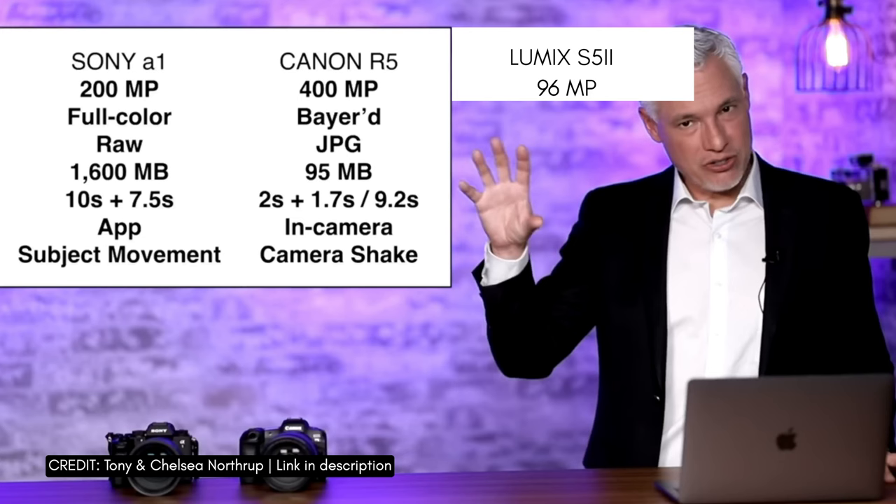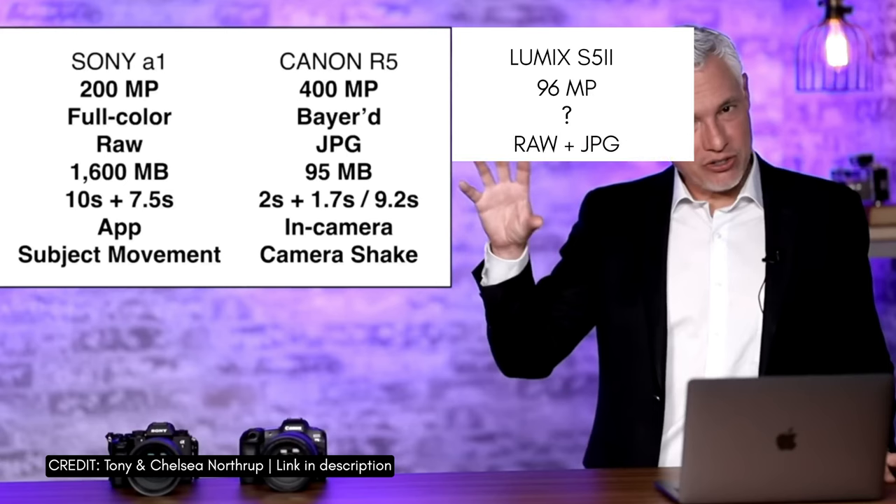Second, I've got no idea how Panasonic handles their video with no pixel shift mode — Tony would know that. There's something like Bayer versus full color, and he's a super tech nerd who understands that better than I do. Thirdly, based on that video, the Sony A1 can only do RAW photos in-camera, and the Canon can only do JPEGs in-camera. But the Panasonic can actually do RAW and JPEG at the same time.